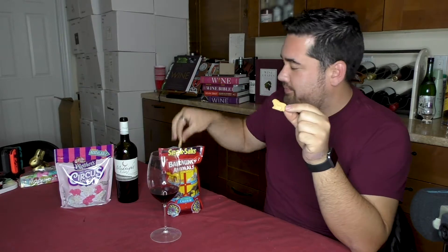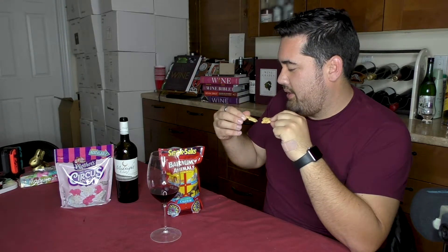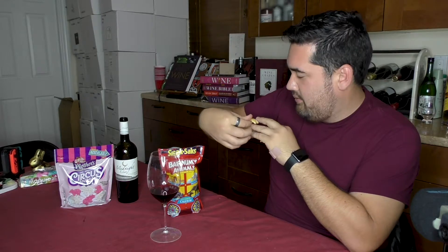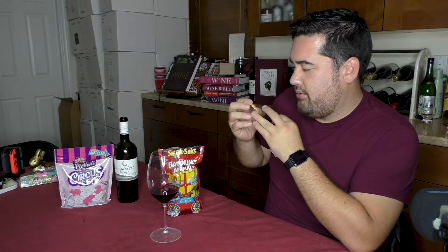There's a little lion. For those of you that aren't from the United States — and I assume these are United States products — Animal Crackers are what you give small children when they need to use their imagination to both have a snack and play around. Here's a lion, and here's what I'm going to say is a pig... actually I think it's an elephant.